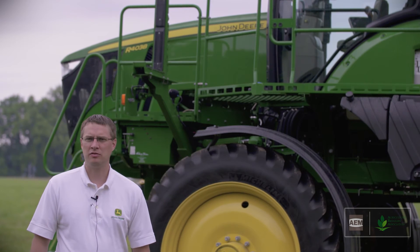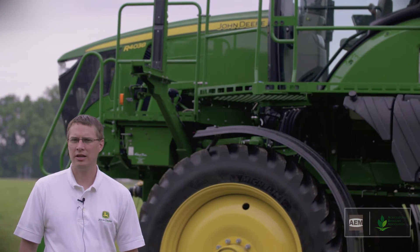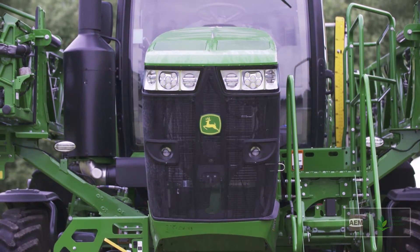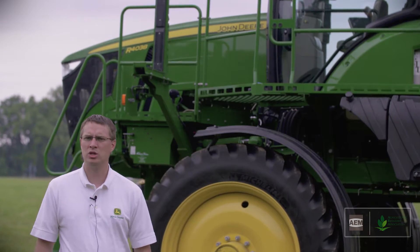My name is Chris Bursick. I'm the manager for product safety standards at John Deere. Here today our goal is to help share with the public what it is about our equipment and our technologies that allow us to help manage spray drift.